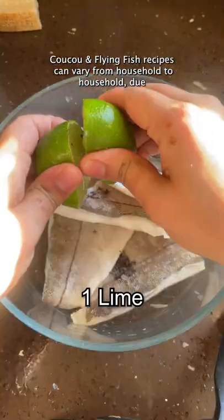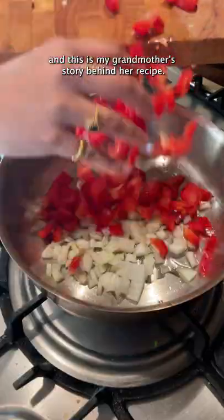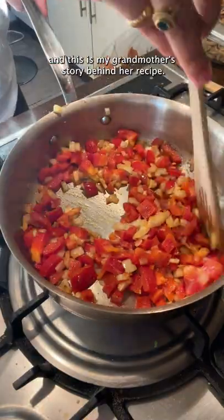Cuckoo and Flying Fish recipes can vary from household to household due to the many stories passed on through generations — and this is my grandmother's story behind her recipe.